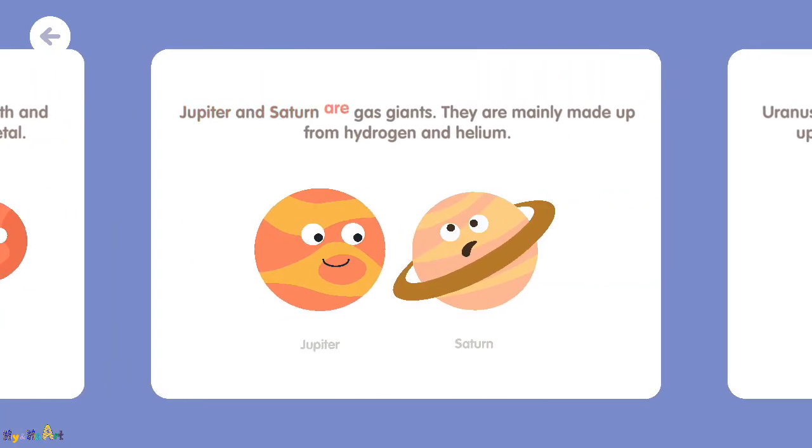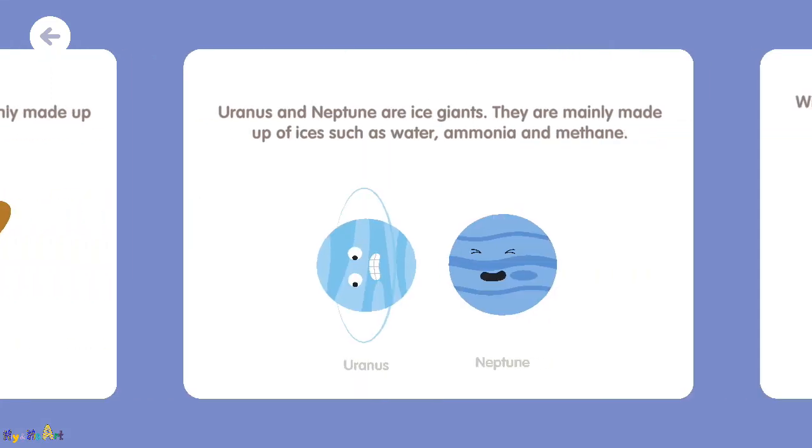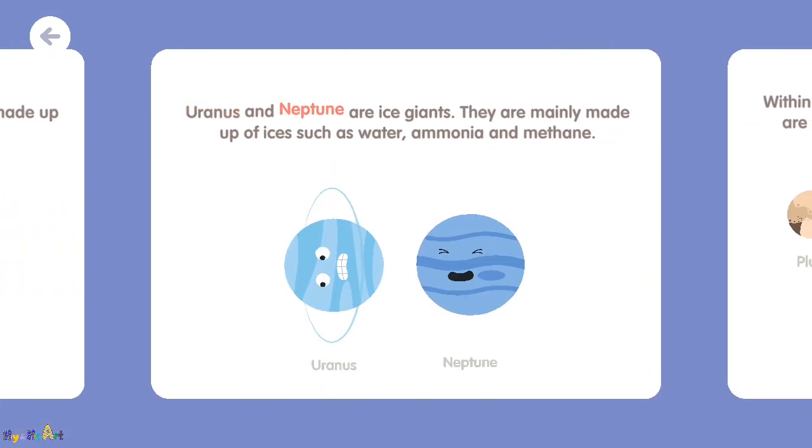Jupiter and Saturn are gas giants. They are mainly made up from hydrogen and helium. Uranus and Neptune are ice giants. They are mainly made up of ice such as water, ammonia, and methane.